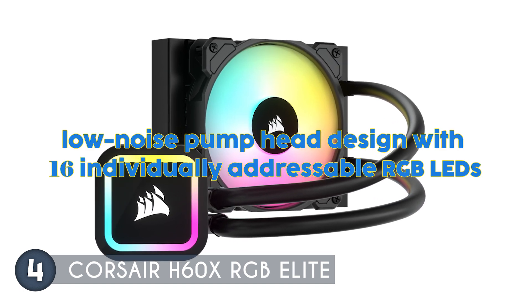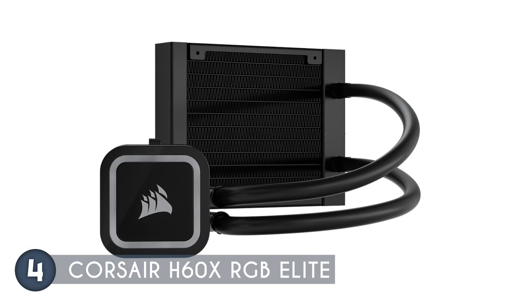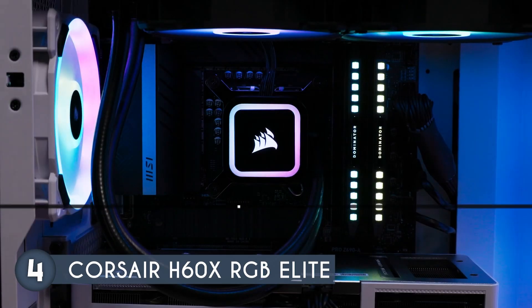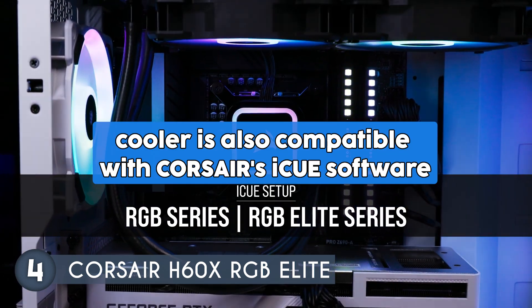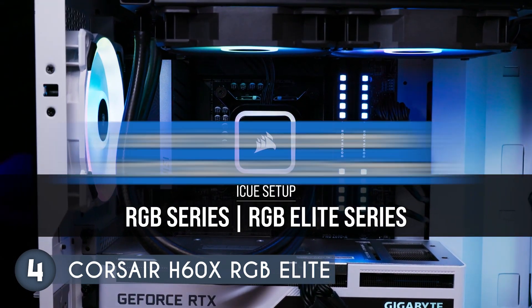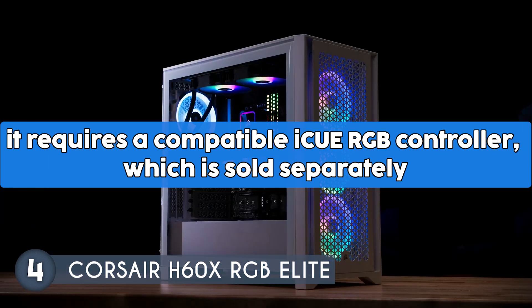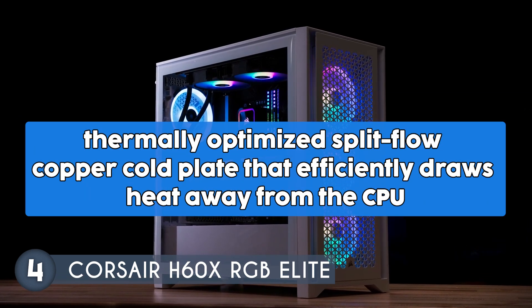The H60X RGB Elite boasts a low-noise pump head designed with 16 individually addressable RGB LEDs, complemented by eight additional LEDs per fan, providing stunning lighting effects controllable via a standard 5V ARGB motherboard header. For a more comprehensive lighting experience, the cooler is also compatible with Corsair's iCUE software, although it requires a compatible iCUE RGB controller which is sold separately.